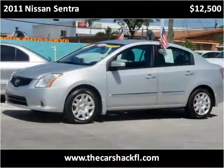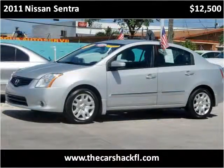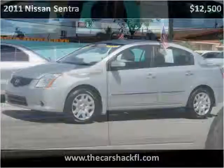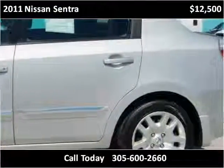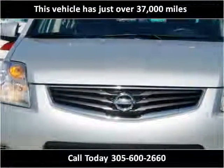This 2011 Nissan Sentra is available from the Car Shack. This vehicle has just over 37,000 miles.